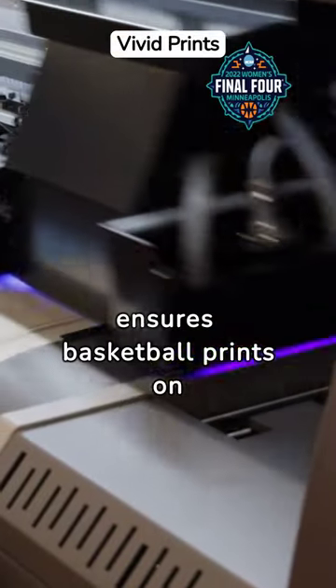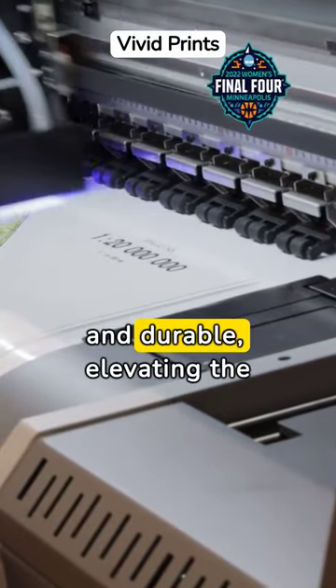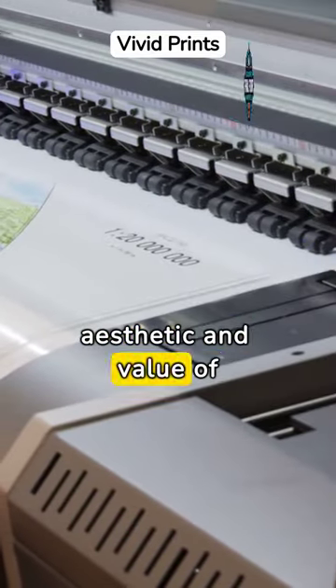DTF printing ensures basketball prints on textiles remain vivid and durable, elevating the aesthetic and value of products.